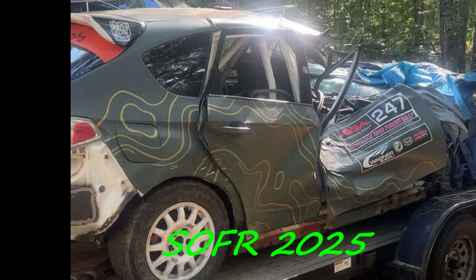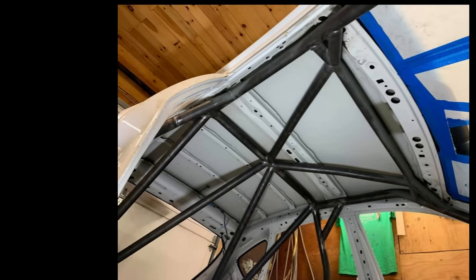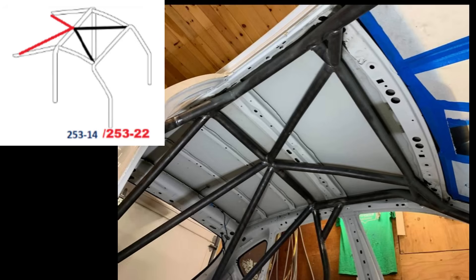Now let's fast forward to Southern Ohio 4S rally in 2025, where the Zapsky brothers also suffered an A-Pillar strike, this time on the co-driver side. First, let's look at the design of the cage. This is a traditional double V configuration, with a V in the roof supporting the front corners of the cage.